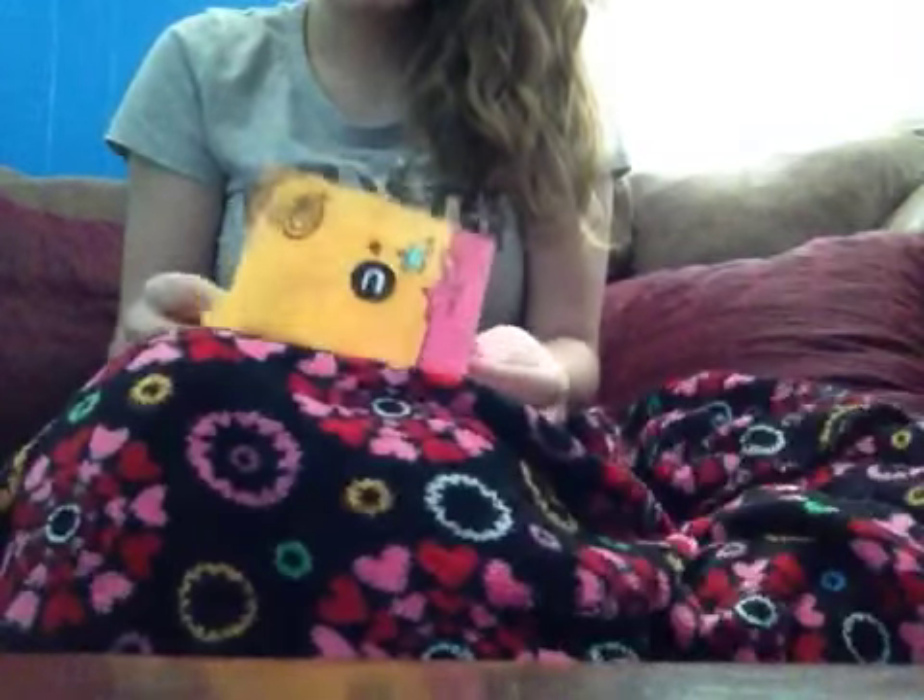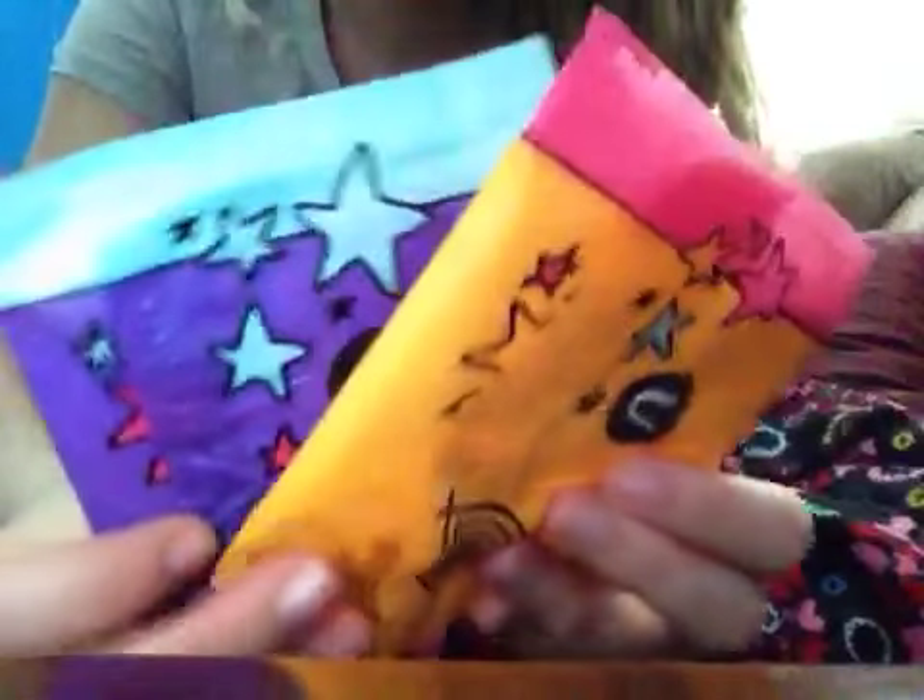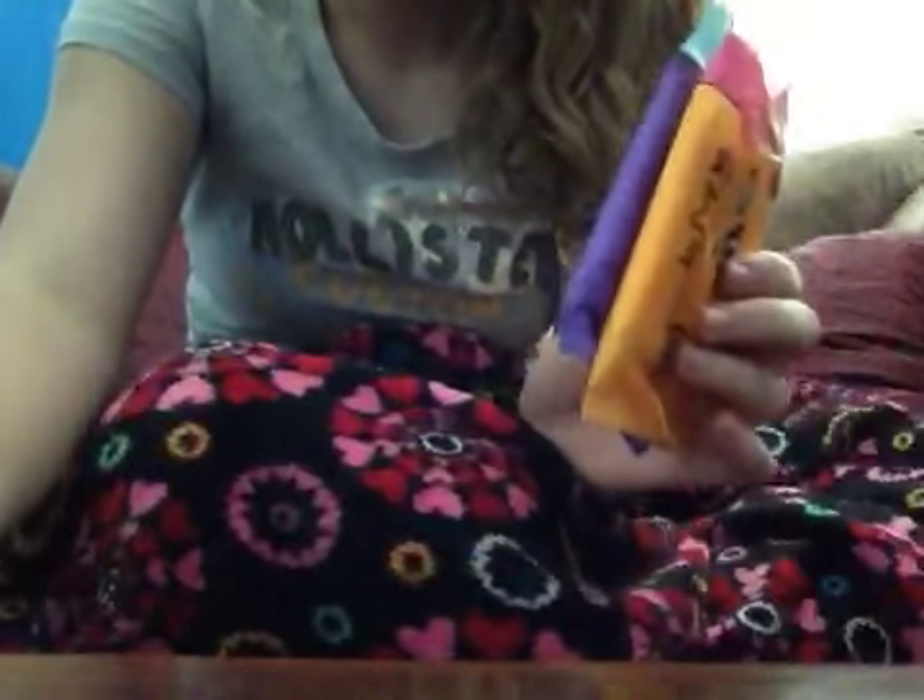I hope that helped! Here's an overview: two U by Kotex Tweens, two Always Infinity heavies, two Always Infinity overnights, and two U by Kotex Tweens. Bye girls!